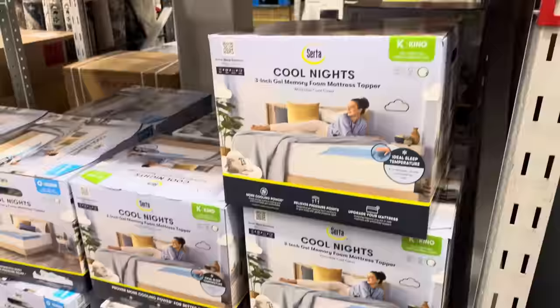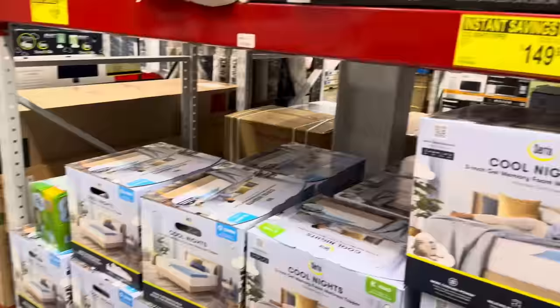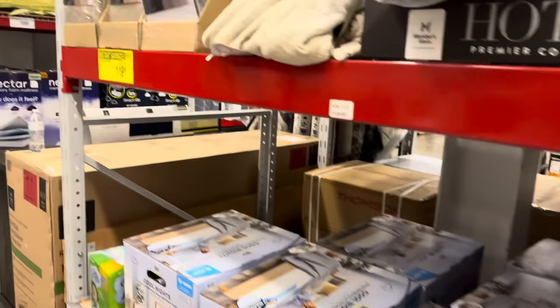Some of you have talked about night sweats, so what about cool nights? A three-inch gel memory foam mattress topper — they have the king and the queen, both on instant savings. The king saves you $30, making it $149.98. The queen also saves you $30, making it $119.98.